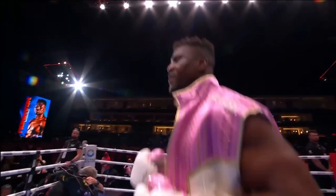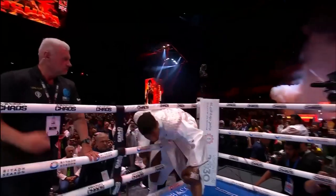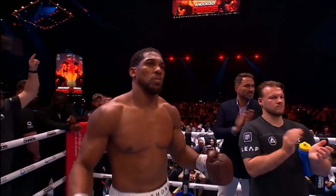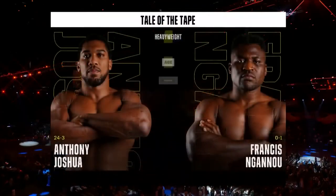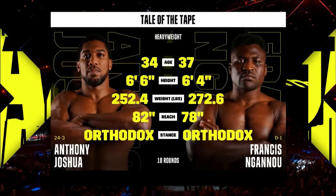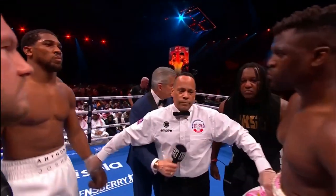The Predator, Francis Ngannou! Anthony Joshua! Cannot wait — Francis Ngannou versus Anthony Joshua. Two behemoths collide. Anthony Joshua, two-time world heavyweight champion. Francis Ngannou, UFC.